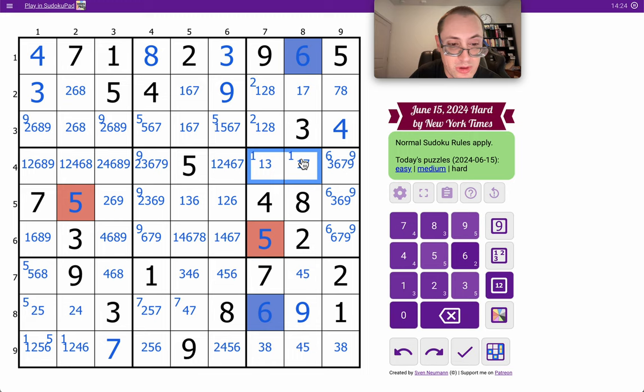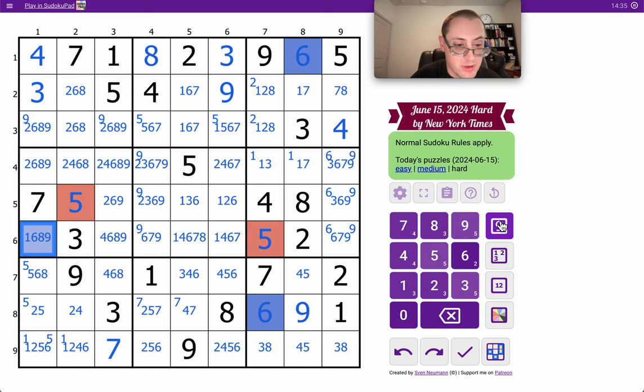These can't be 1, so 1's here. Therefore, this is not 1 and these are not 1. Since these are not 1 and these are not 1, the derived 1 can be placed in box 4. Therefore, that's 1, based on my corner marks.